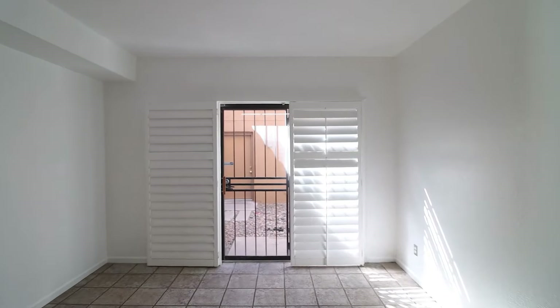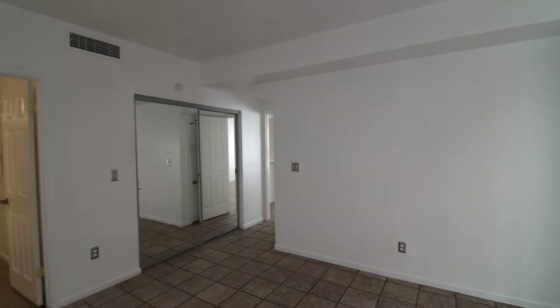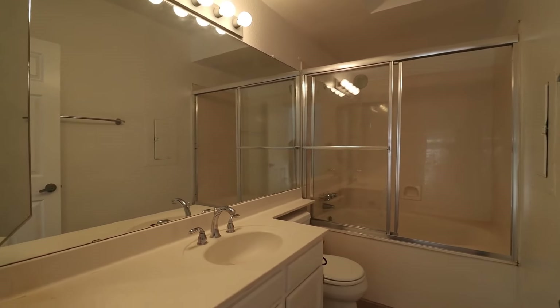This home is in a great location with easy access to Kierland Commons, the 101, Desert Ridge, and the 51. The community has well-maintained grounds and a gorgeous pool.